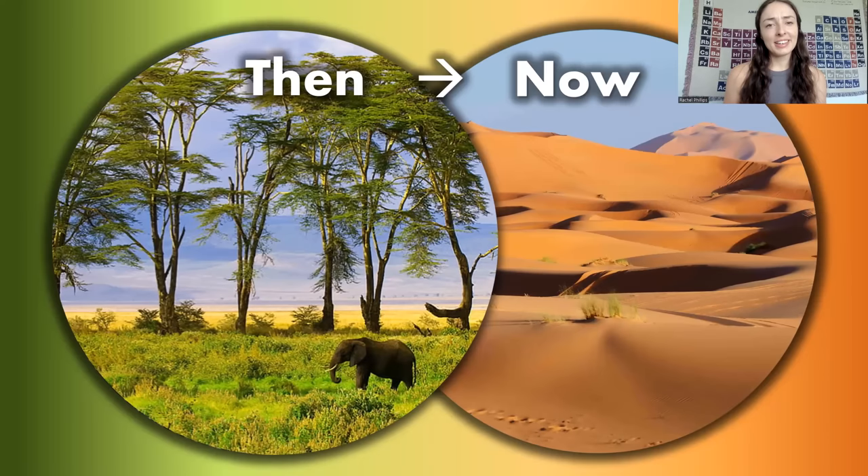The largest hot desert in the world has a history that may surprise you. You may be thinking the Sahara Desert was once green — well, actually, it was green many times. In this video, I'm going to talk about all the times the Sahara was green, ice-covered, or underwent other climatic changes throughout geologic time, and then discuss how it became such a large hot desert today and what factors led to its desertification.